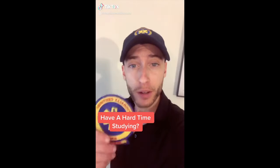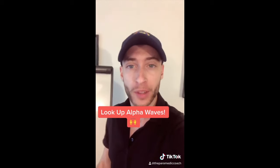I found this brand new thing when it comes to studying — it's called alpha waves. If you use alpha waves, you can focus better while studying or getting ready for a big test like the national registry.